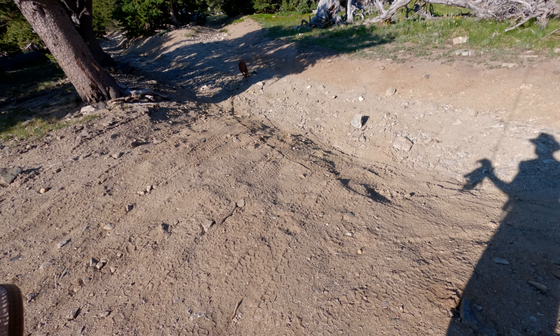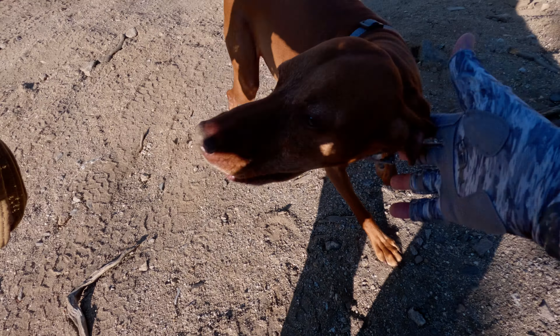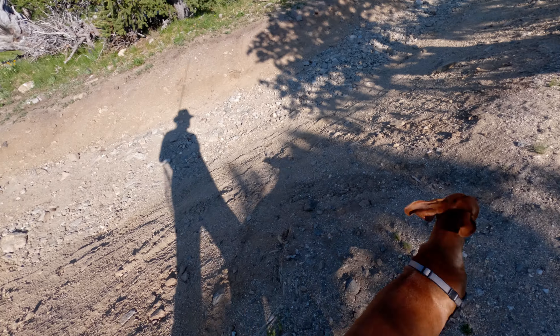Today I'm taking my girl Leia along for the hike in and fishing adventure ahead. Alright, let's go up here now.